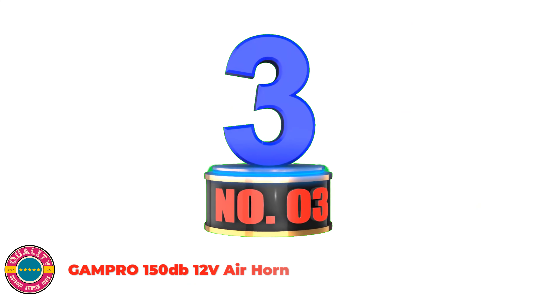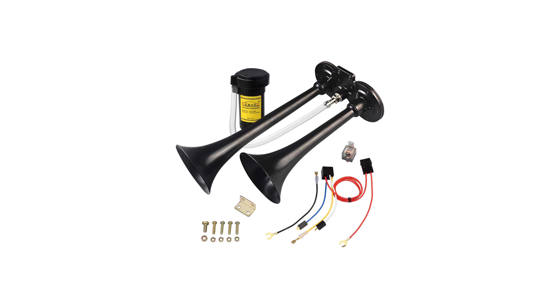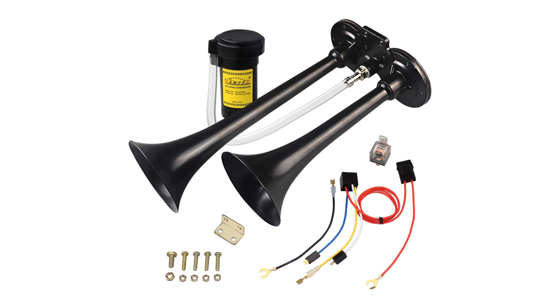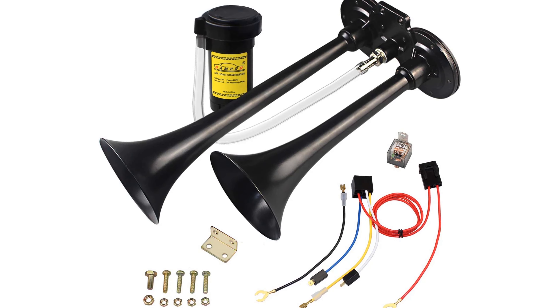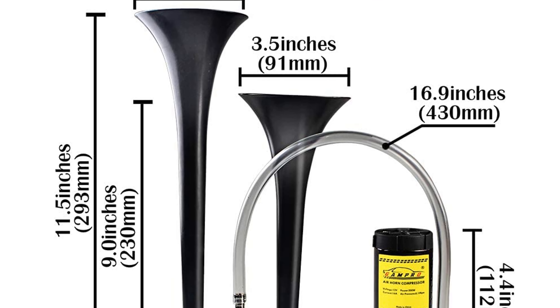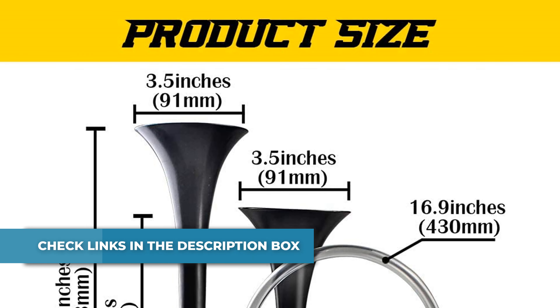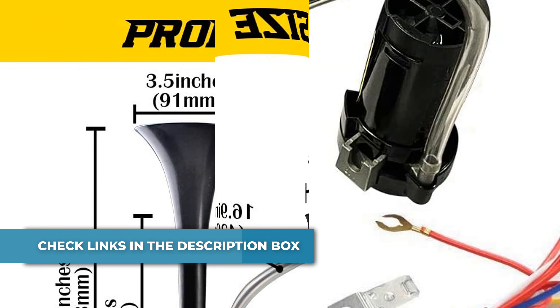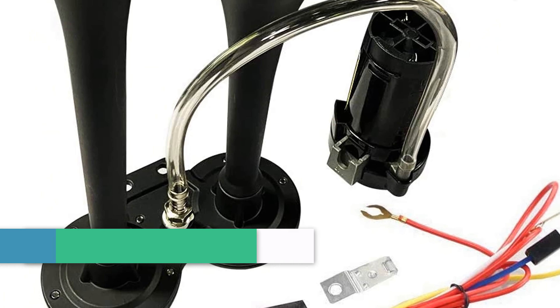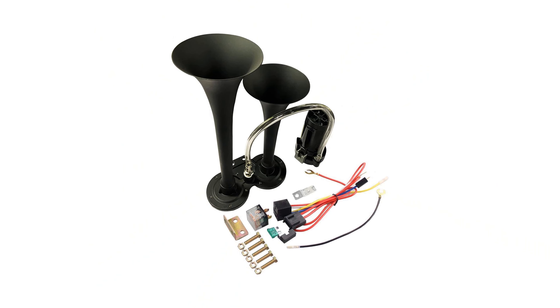Number 3: GEMPRO 150dB 12V air horn. Material: high-quality chrome-plated zinc trumpets, non-rusting. Fits on any 12V vehicle — car, truck, SUV, motorcycle, boat, off-road vehicle, buses, etc. It works in a fresh or saltwater environment and is ideal for almost any weather condition. Super loud 150dB sound cannot be ignored. Mounting hardware included, easy to install. GEMPRO 150dB 12V air horn — chrome zinc dual-trumpet with compressor for any 12V vehicles, in black.